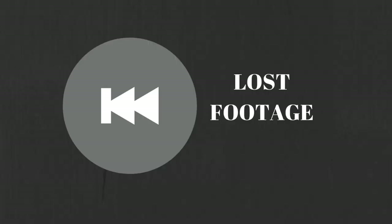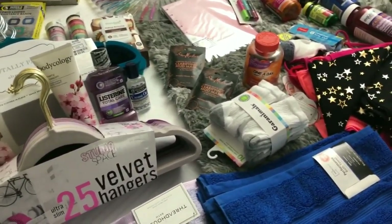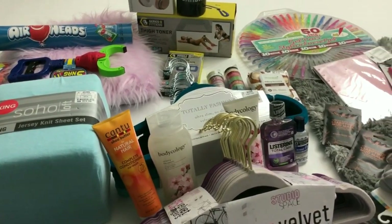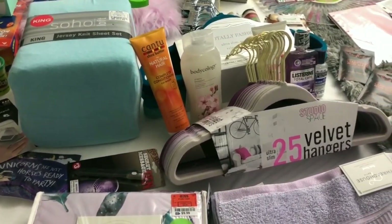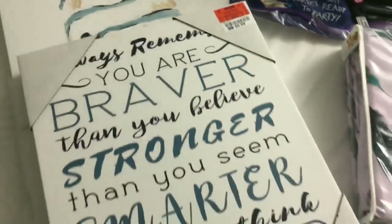Alright family, this is the last haul — it's a little older than the first two, probably before Thanksgiving. I went to a couple of different stores over the last two weeks and wanted to put it all into one video. In this haul I have things from Five Below, Ross, and Walmart.